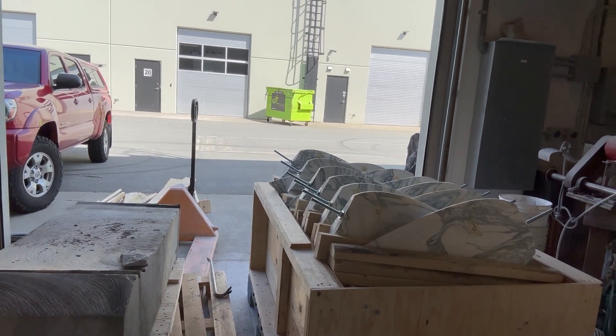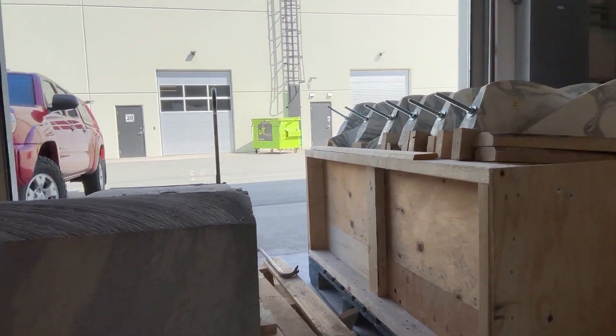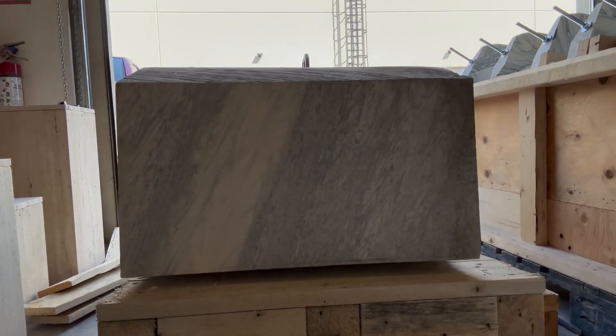That's what the stone looks like when I've carved them into a sculpture, and this is what the stone looks like when it arrives to my studio.